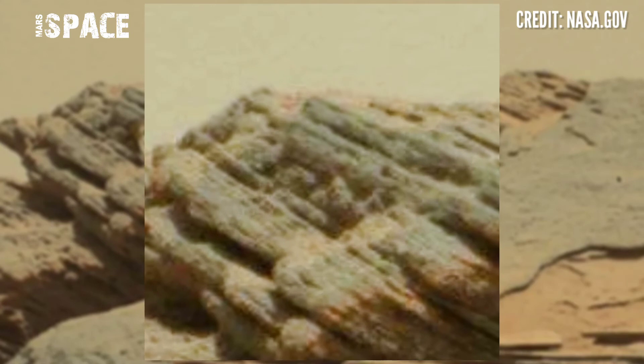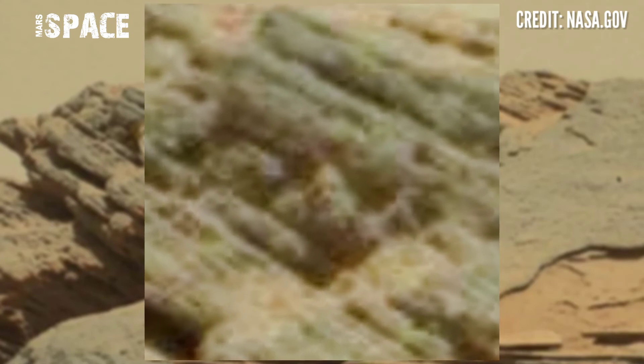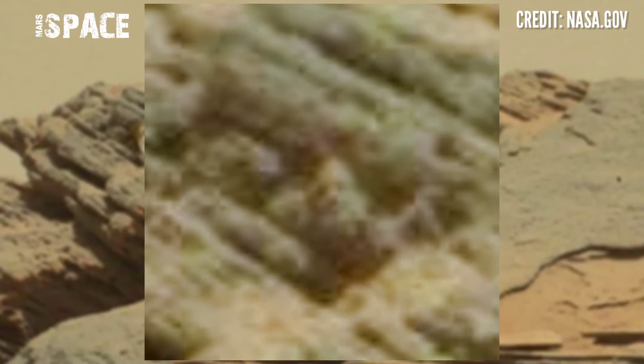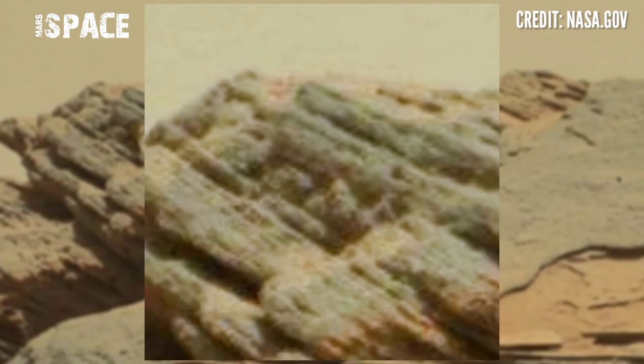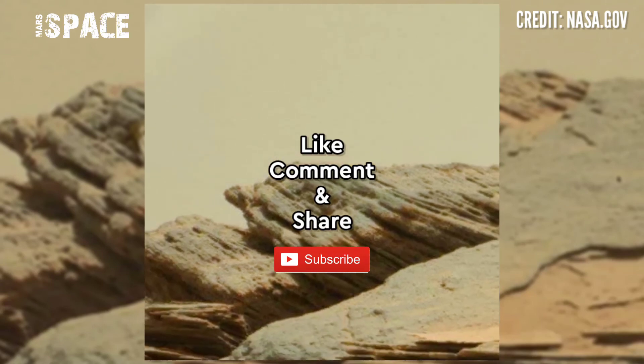According to me, the shape looks like a human eye face — cut here are clear eyes, nose, and mouth of a human. Possible carving of Martians, or just rock formation. According to me, it is evidence of life on Mars, but I want your ideas — let me know in the comment box. Like the video, share the video.